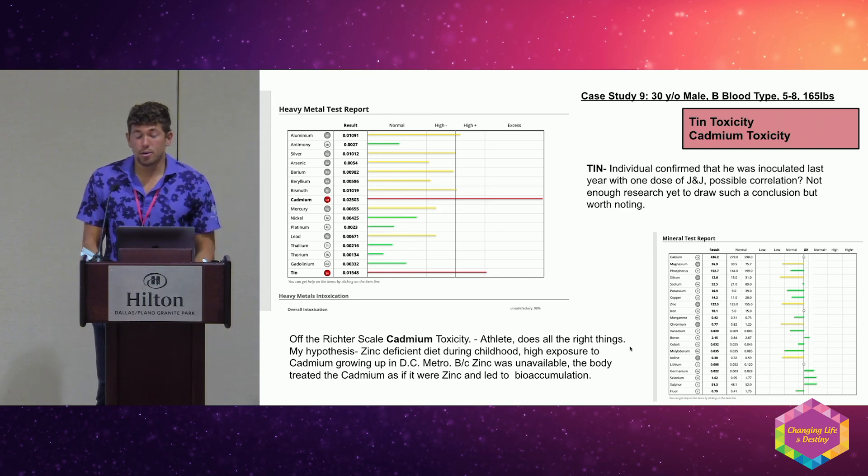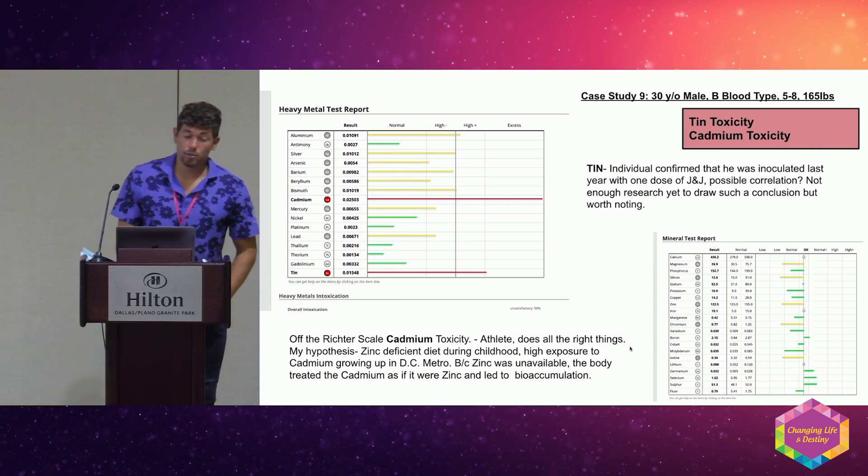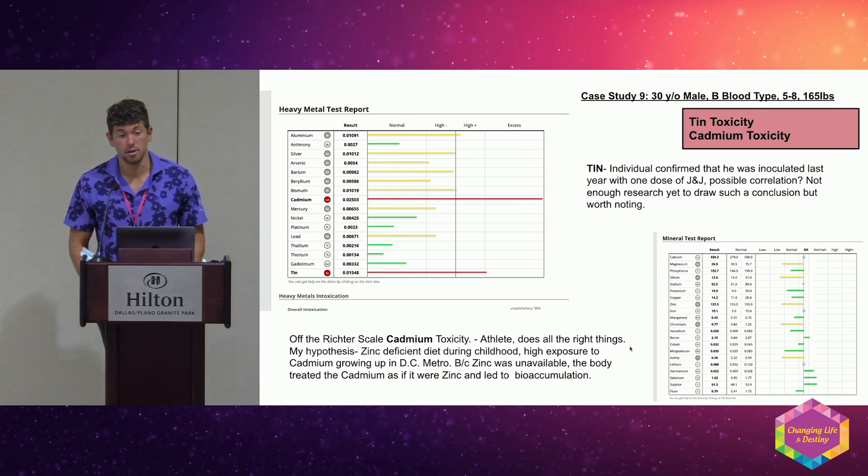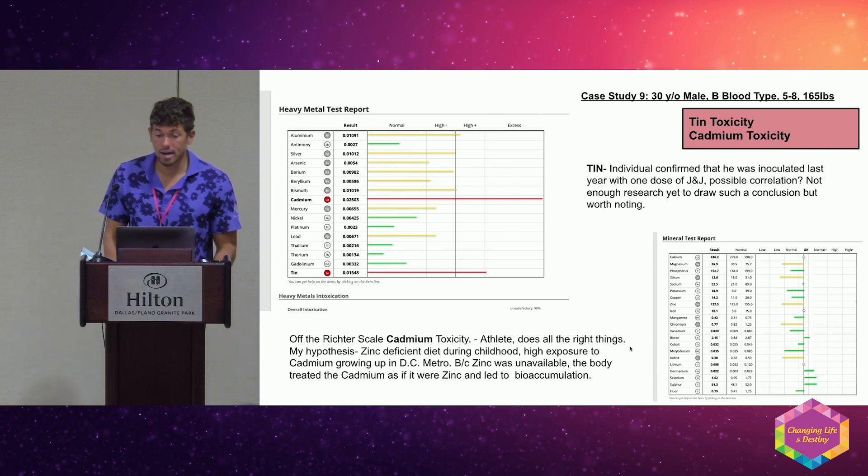Tin is an interesting one — I don't have enough evidence to say definitively, but I think certain shots have a lot of tin in them. I also see tin high in people who have had certain injections. Cadmium is another one — this case was off the charts. This person grew up in D.C. with a standard diet, and I believe over time he built up cadmium from insufficient zinc and living in a metropolitan area.